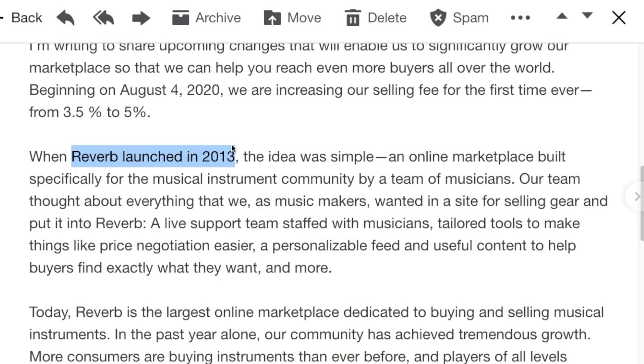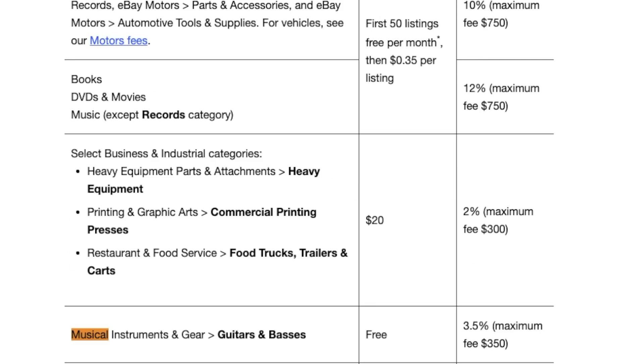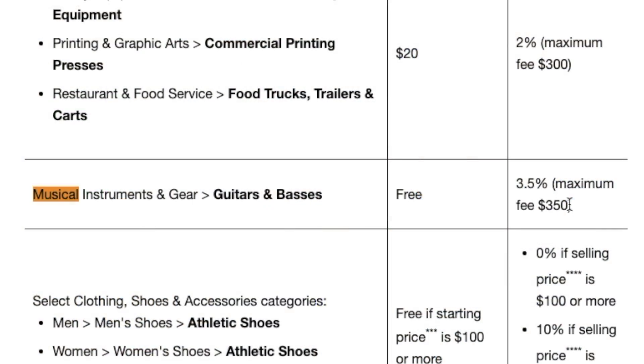Reverb launched in 2013 and I remember when it was in its infancy — I didn't think it was actually going to be a competitor to eBay. But with a live support team staffed by musicians, a better platform than eBay, and a whole boatload of marketing, they were able to overthrow eBay to the point where eBay viewed them as a competitor and had to match their fee. Everything used to be 10% with a maximum of $750, so even if you're upset about this new 5%, that is still half of what we used to pay to eBay.